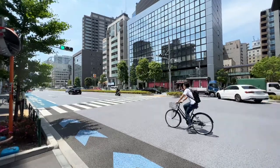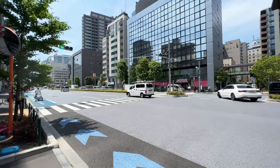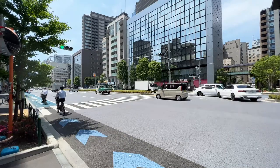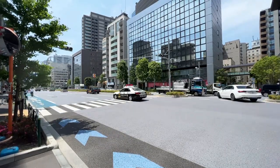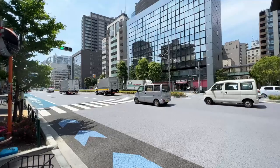On our way over to Ueno, checking out the street market over there — I haven't done this in a while. This is one of the main streets that kind of goes by the Tokyo Dome area.